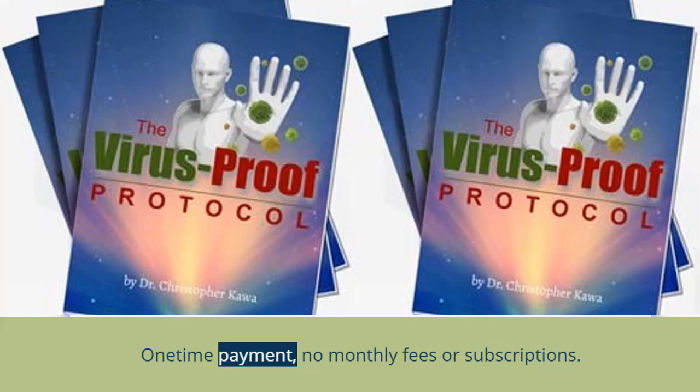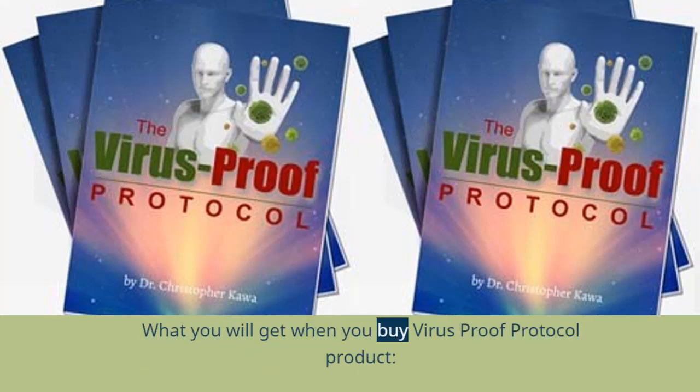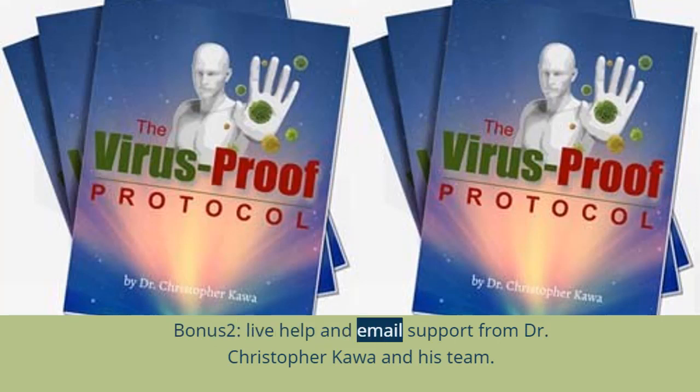One-time payment — no monthly fees or subscriptions. What you will get when you buy the Virus Proof Protocol product: The Virus Proof Protocol Main Guide in PDF format. Bonus 1: lifetime updates to the Virus Proof Protocol book. Bonus 2: live help and email support from Dr. Christopher Kawa and his team.